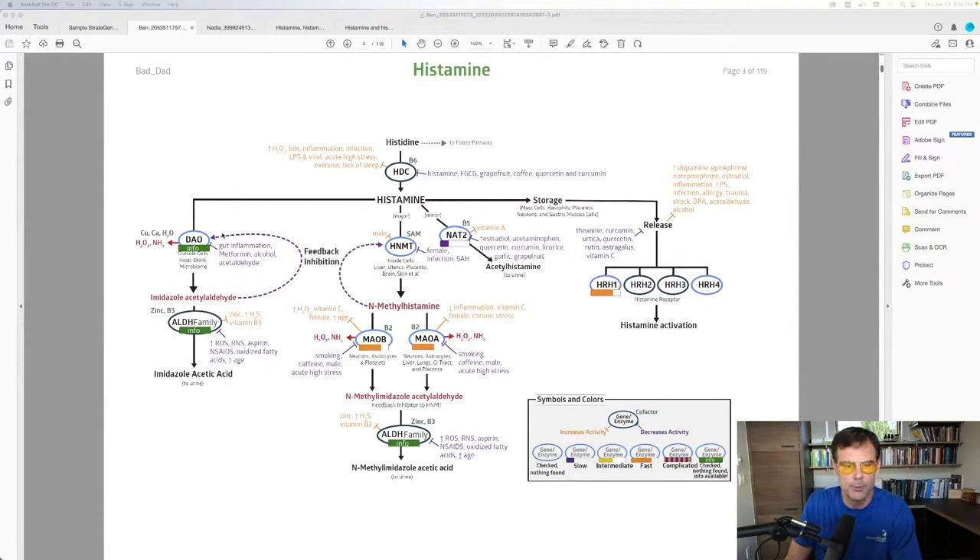After testing for months, we produced it, and now it's available. Histamine Block Plus provides the DAO enzyme like Histamine Block does, but it also provides zinc and B3 which support the ALDH gene, SAMe which supports the HNMT gene, B5 which supports the NAT2 gene, riboflavin (vitamin B2) which supports the MAO-A gene, alpha-ketoglutarate to help metabolize ammonia, and PQQ to help achieve healthier levels of hydrogen peroxide.